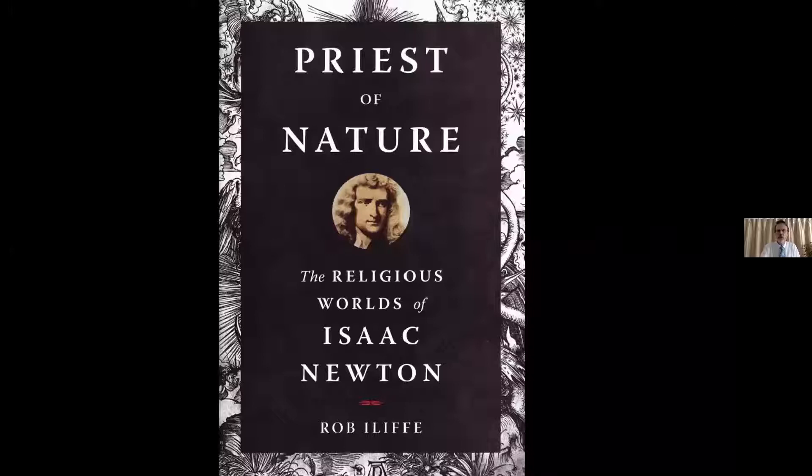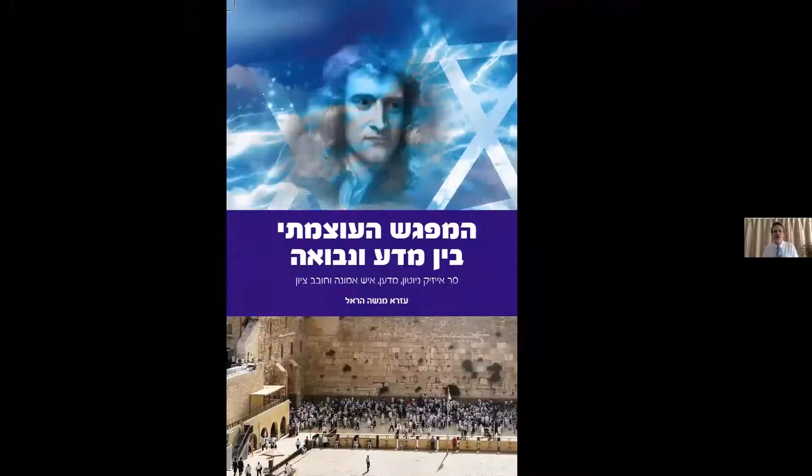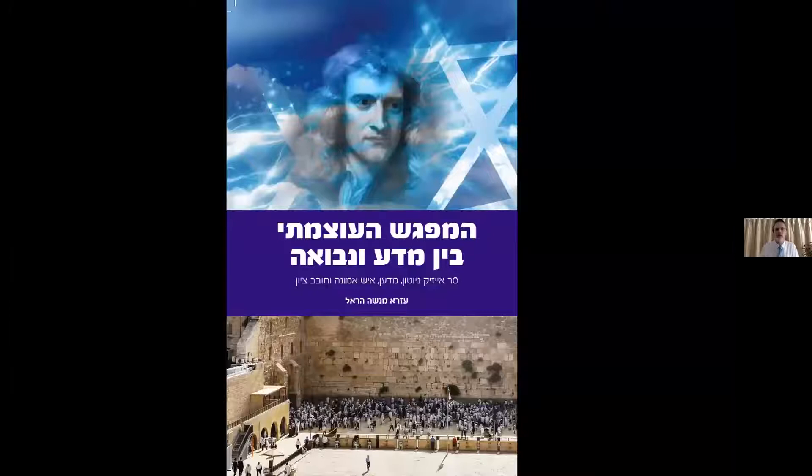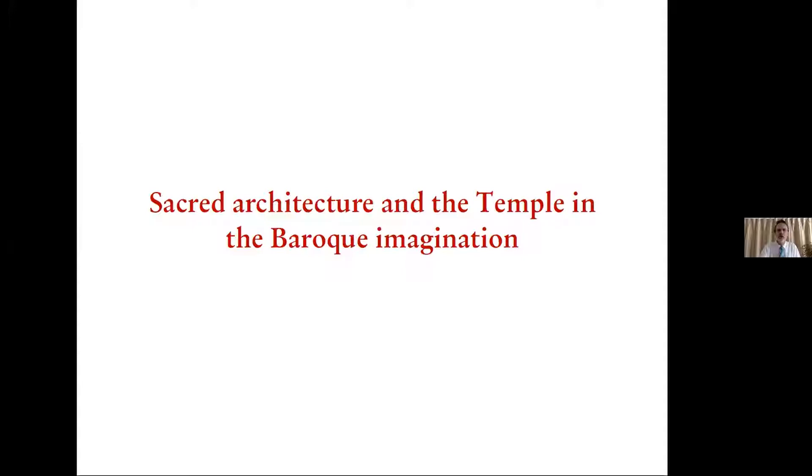Israeli scholars have also worked on Newton. Eva Lashem Ramati kindly gave me her Hebrew-language book on Newton and the temple in 2007. There is also Ezra Harell's Hebrew-language book on Newton, and I was honored to help edit the English translation and provide an endorsement. It's a wonderful book because it takes you through Newton's ideas on theology while also tracing Harell's own voyage of discovery as a man of science learning more about Newton's theology.